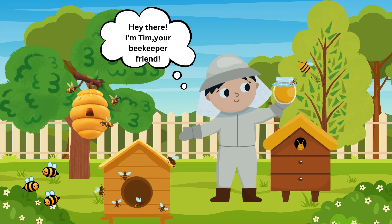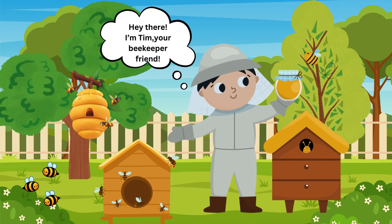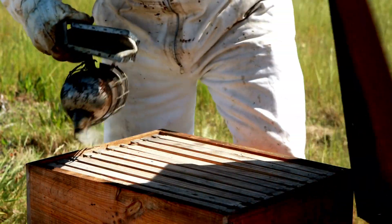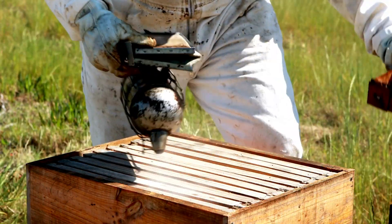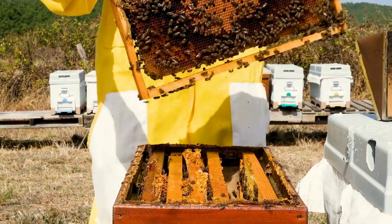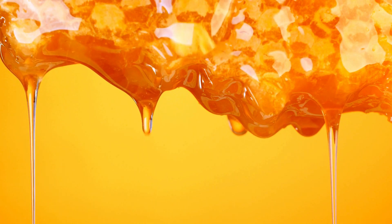Hey there, little ones! I'm Tim, your beekeeper friend. I make sure our bee friends are happy and healthy. First, we gently smoke the bees to calm them down. Then, we carefully remove the honey-filled frames and extract the honey. It's sweet work!